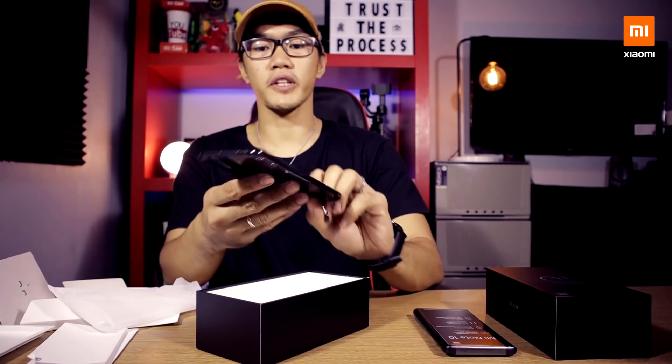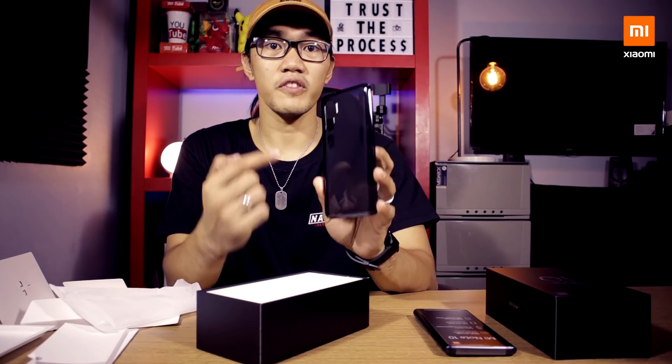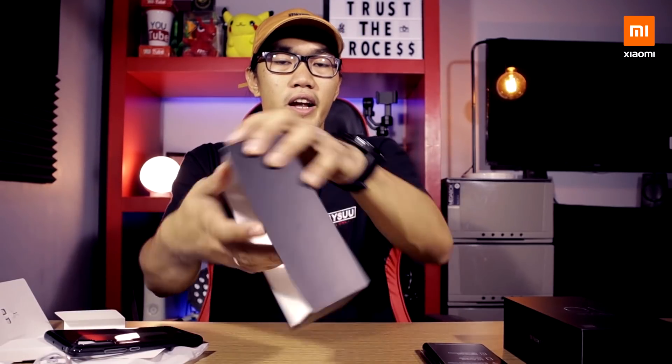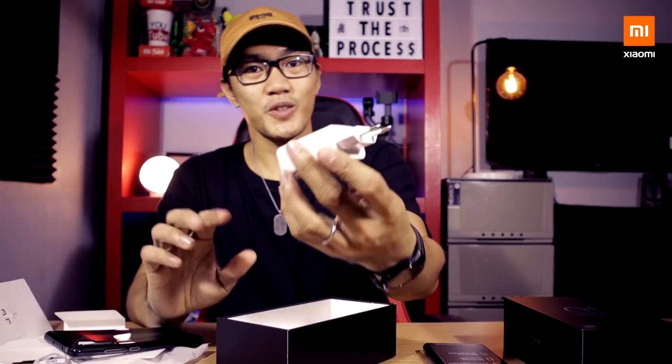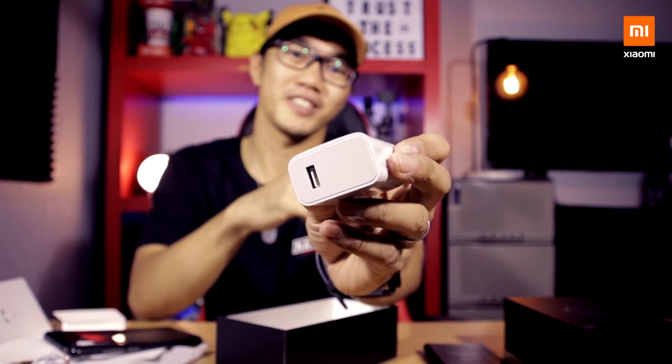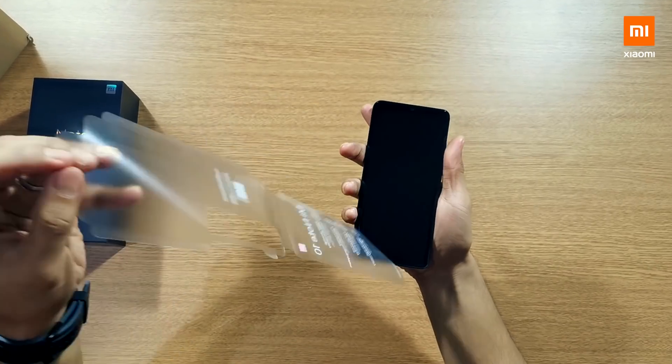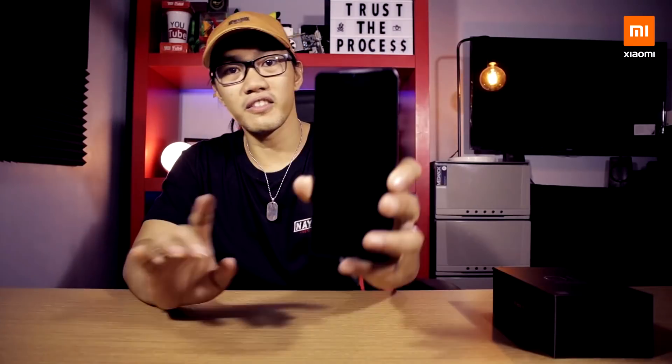and this free black jelly case for the protection of the glass back finish of the Mi Note 10. Then a USB Type-C cable, 30W Quick Charge to power the phone. Here it is guys! Give me some time to experience this phone and I'll give you the best and honest review about the Mi Note 10.